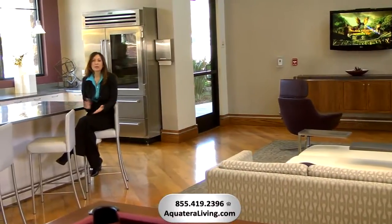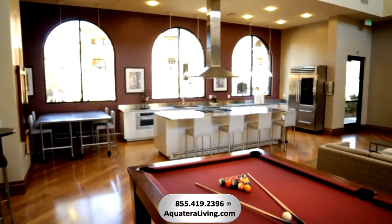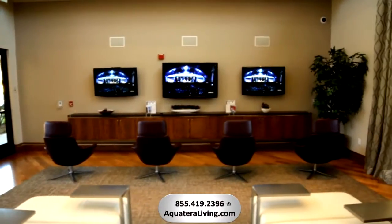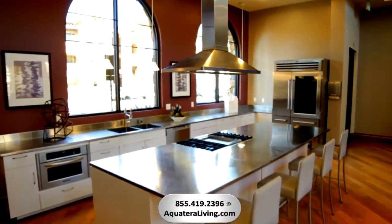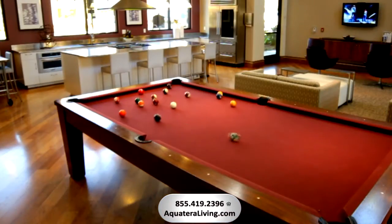Host your next private party right here in the spectacular club room equipped with a professional gourmet kitchen and pool table. The Media Center features Nintendo Wii and Sony PlayStations. Be sure to join a chef-led cooking demonstration, enjoy a cup of coffee at the coffee bar, or a game of pool with friends.